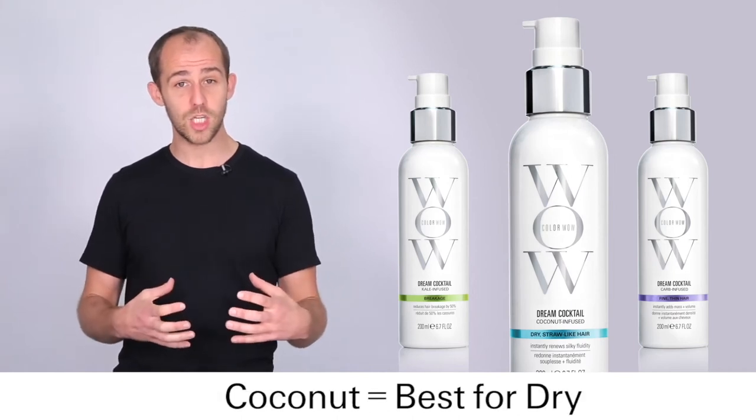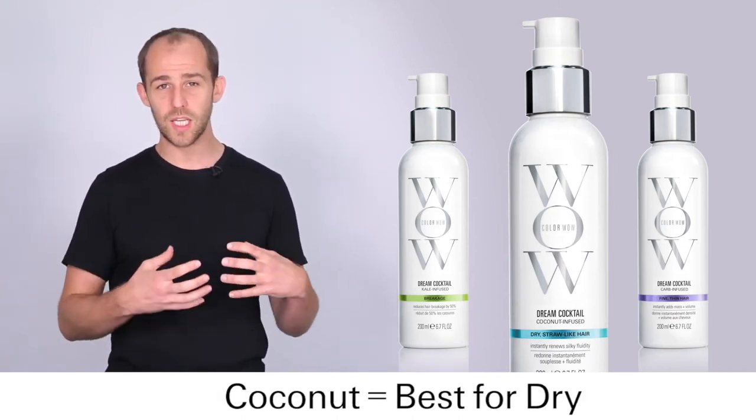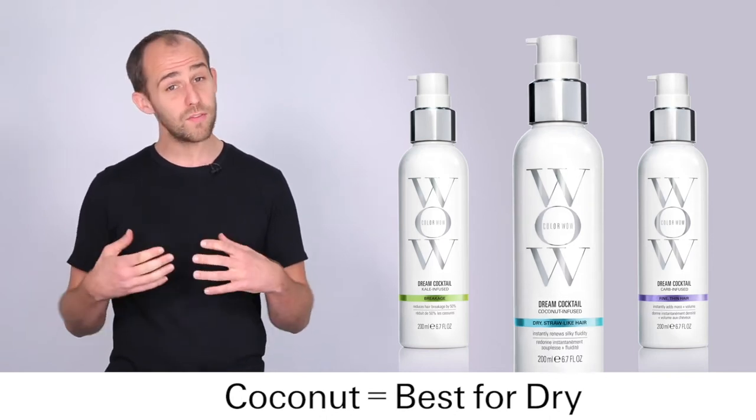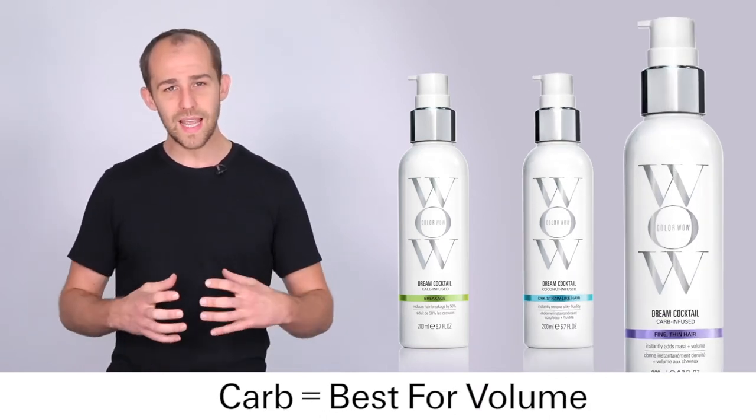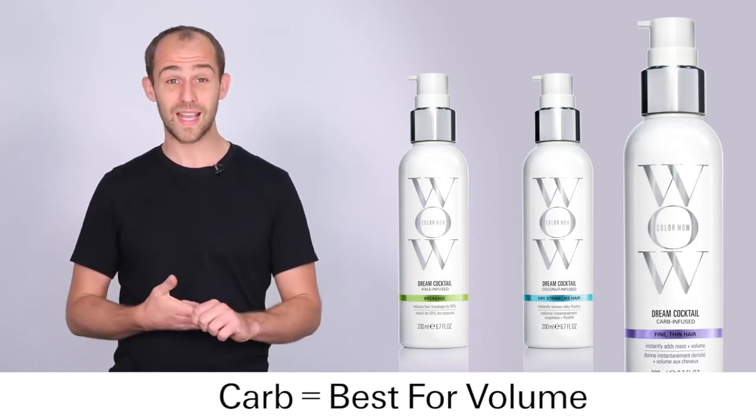If you've got a rough, coarse texture to your hair you use the coconut. It instantly transforms your hair to a silky, smooth, hydrated finish. And if you have fine textured hair you use the carb, which instantly fattens and plumps up your hair making it look and feel twice as thick instantly.